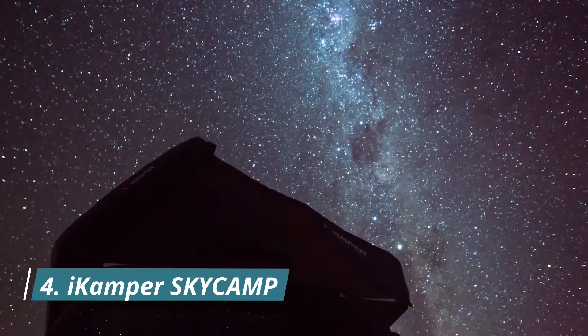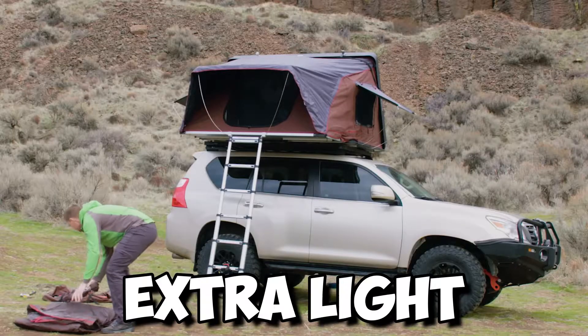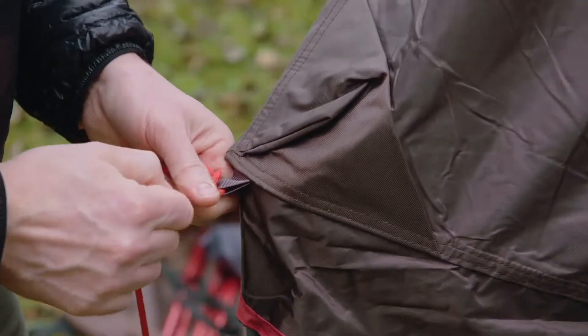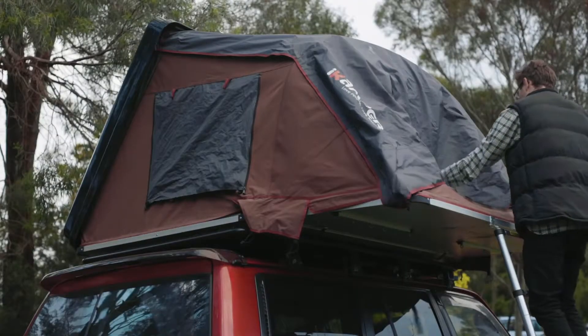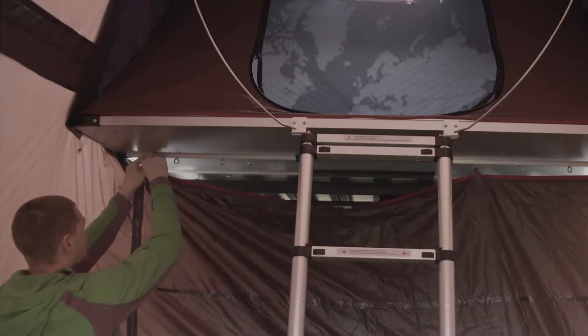Let's move on to the fourth: the iCamper Skycam. Its signature Skyview window gives you extra light by day and a view of the stars by night. The rainfly can be rolled up when not in use, allowing for extra ventilation. The Skycam Tent is made of breathable, water-resistant polycotton canvas. To keep you dry, it also comes with waterproof zippers and a rainfly for extra protection.